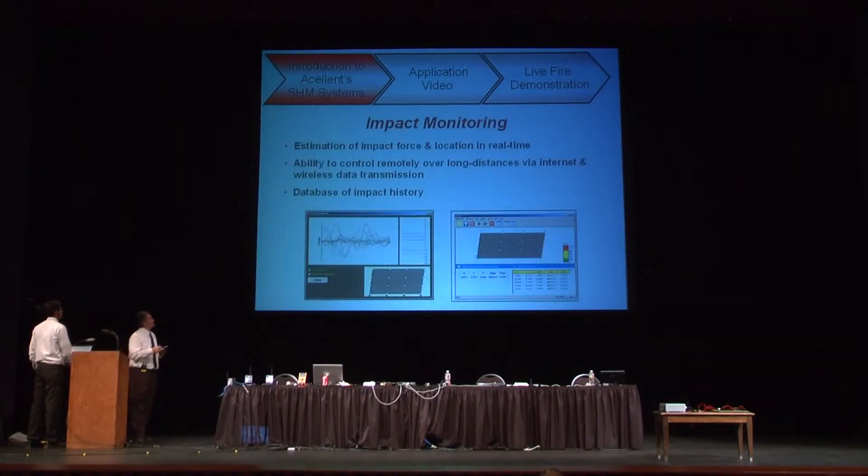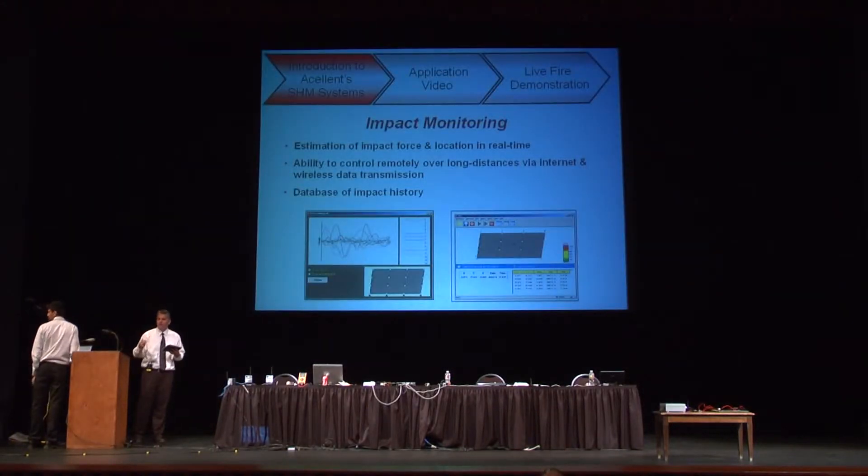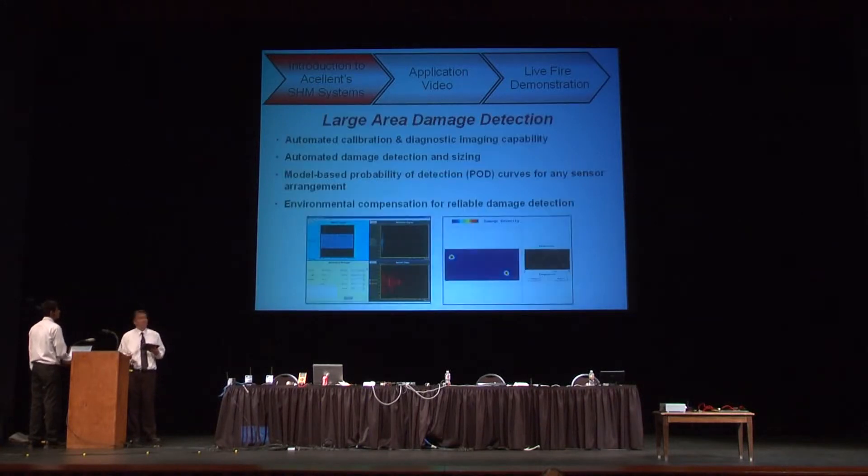What you're going to see today — one aspect is impact monitoring. With impact monitoring, the system can detect an impact, locate it, and also determine the magnitude of that impact. What we're going to demonstrate is the capability for the impact monitoring system to trigger an active system to scan the structure and look for damage. The active system will scan the structure, look for any damage that impact may have caused, and if it detects damage, it will display that in an image format showing the location and approximate size of the damage.